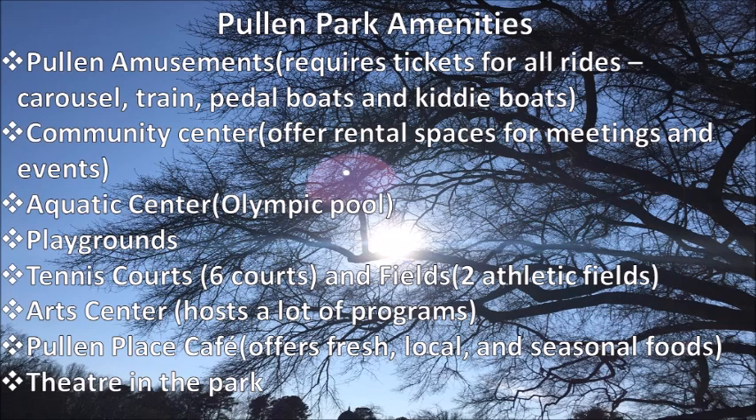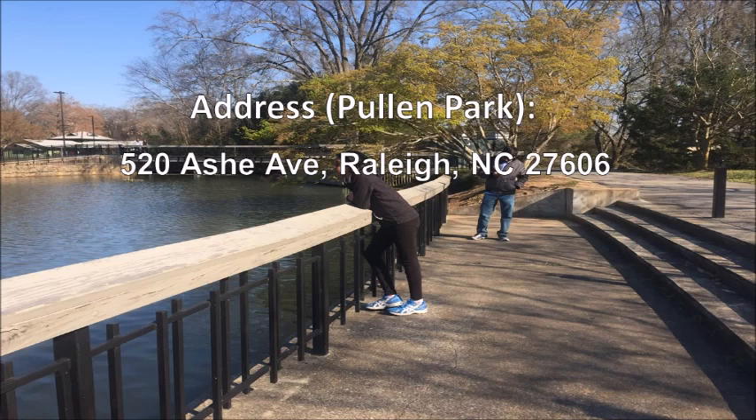Pullen Park serves as a nice day outing. On your screen is the address of Pullen Park.